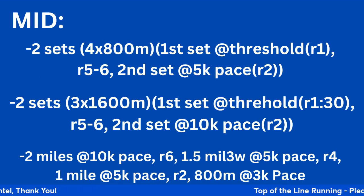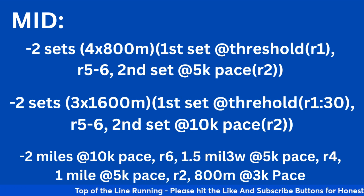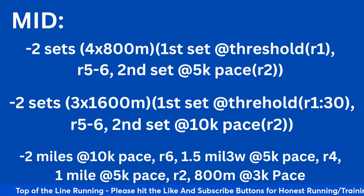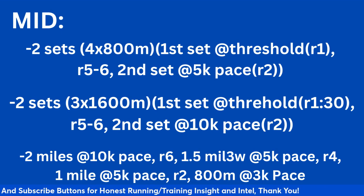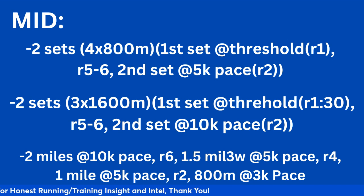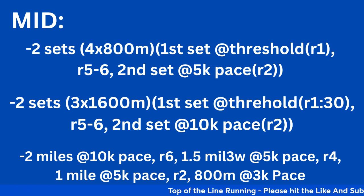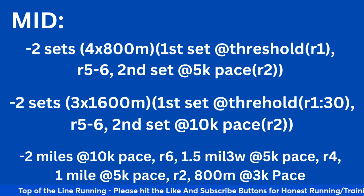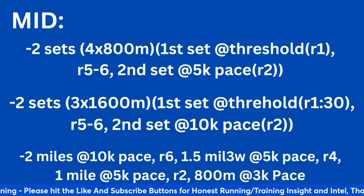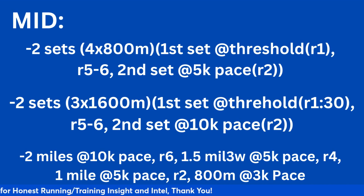Now let's move to mid season. This is where I start to combine threshold, tempo, and race pace stuff. First workout: two sets of four by 800. This is a great workout for 5k runners but works for 10k runners too. The first set — four times 800 at threshold pace with a one-minute recovery. You take a five to six minute active recovery, then do the second set at 5k pace with a two-minute recovery. This helps you get used to running the second part of the workout faster than the first part.